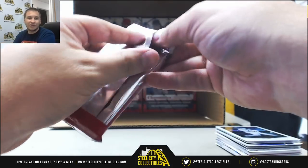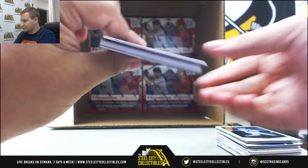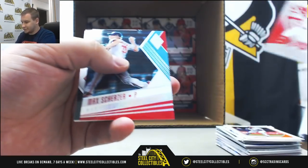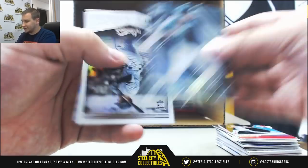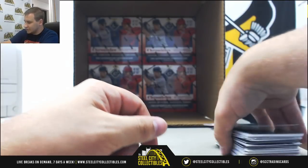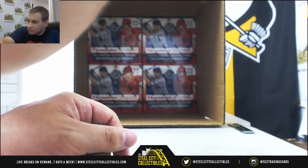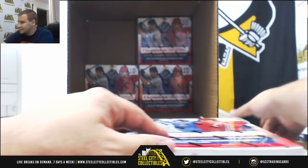Regular base. Max Scherzer Teal 299. And a Chris Davis base Spectra to finish off that box. Alright — four boxes to go.